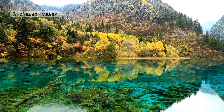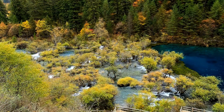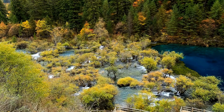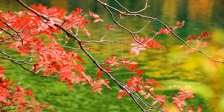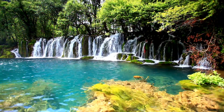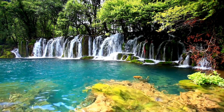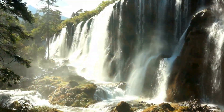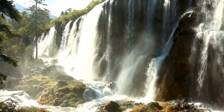Number 2: Jiuzhaigou Valley, Sichuan. We're exploring Jiuzhaigou Valley in Sichuan, a colorful wonderland filled with turquoise lakes, waterfalls, and lush forests. It's like stepping into a magical painting where nature shows off its most vibrant colors. Each lake is like a different palette, creating a breathtaking masterpiece.